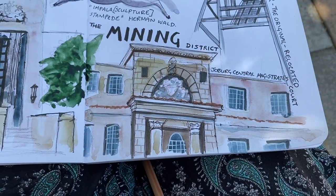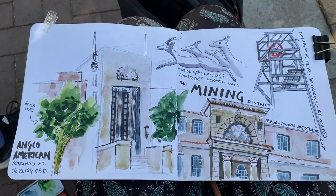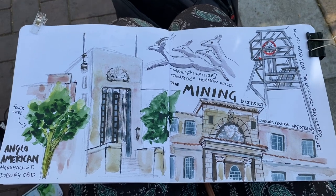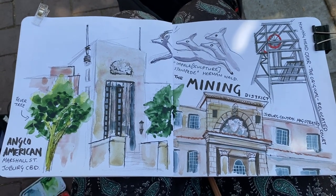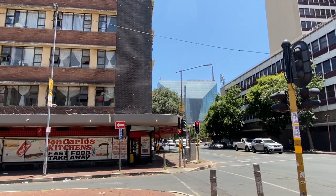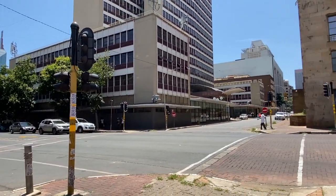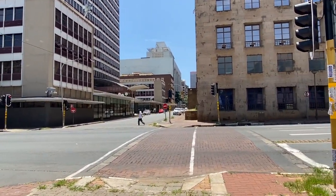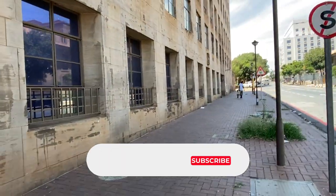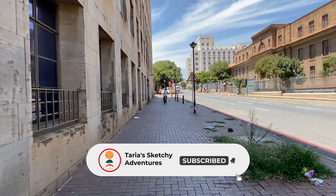You can see the mining headgear in the top right there. It does the job — it's not the best sketch in the world. There's a bit of an awkward space in the top left of my sketchbook spread but I just decided to leave it. Once we finished up there we just took a stroll back to where the rest of the sketchers were through the streets of Igoli, Johannesburg, city of gold.